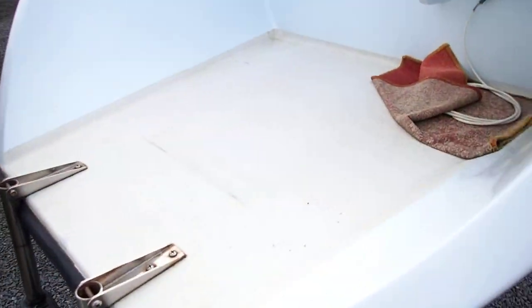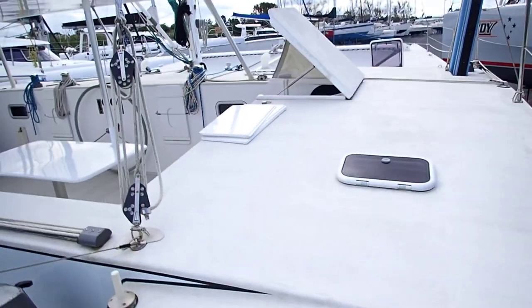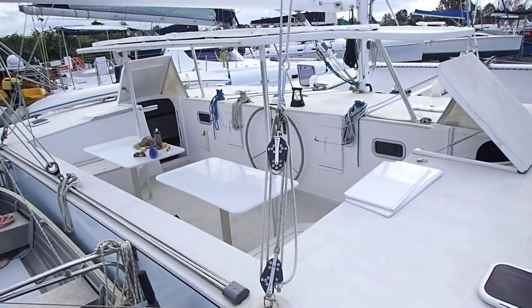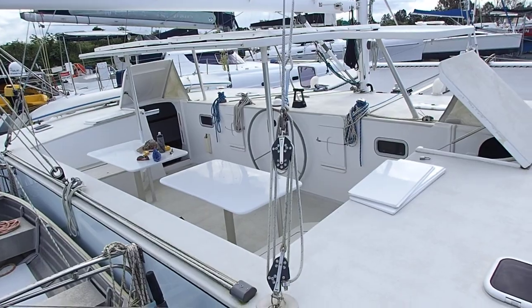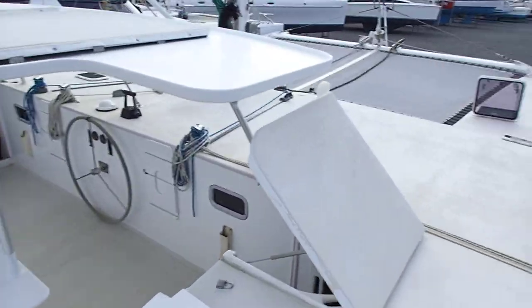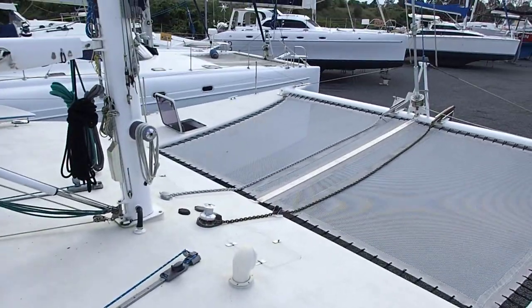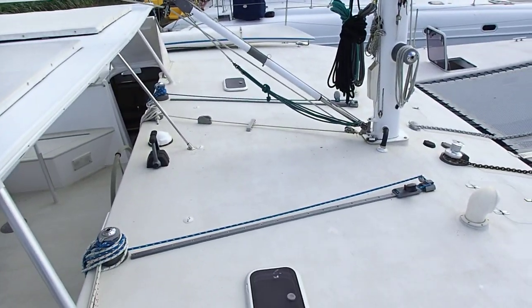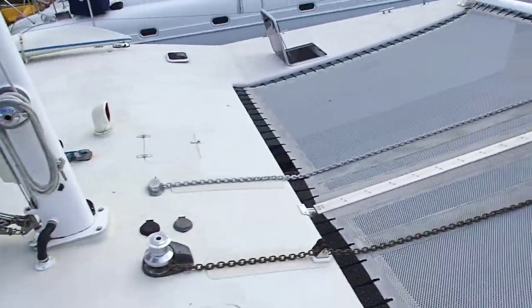If you buy this boat there's nothing to do about the hull other than bottom paint. This open cockpit is just brilliant, so comfortable. As a result you get massive open decks — the kids are going to love this, all your guests are going to love this. They can sit in the sun, they can sit on the trampolines.